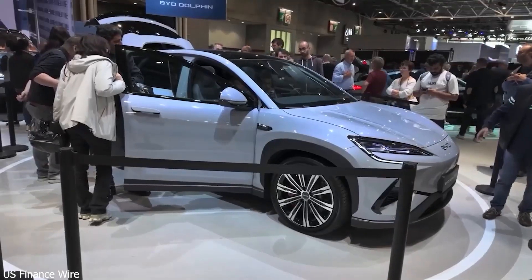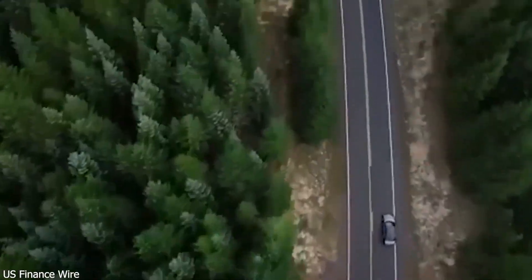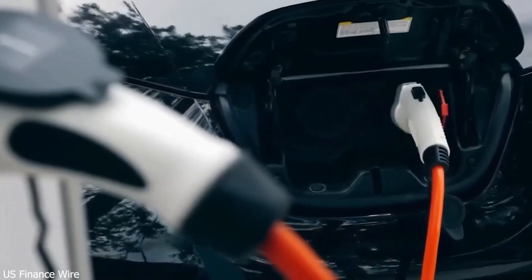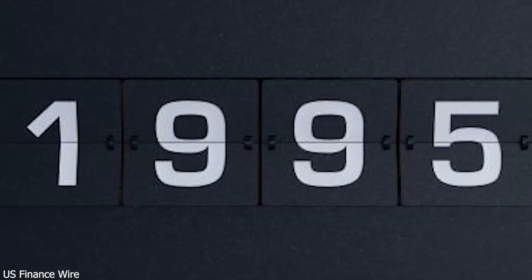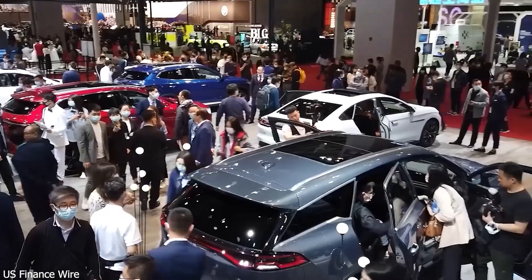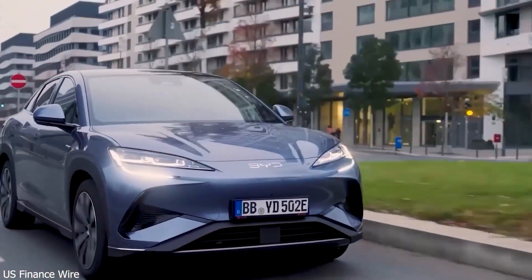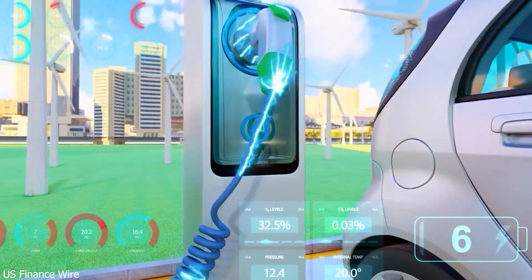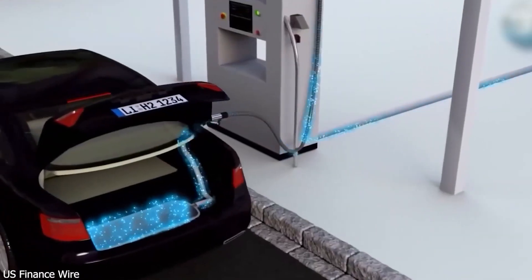It all started in 1995, when chemist Wang Chuanfu launched BYD in Shenzhen with just $1 million borrowed from family. They began as a small battery maker supplying rechargeable lithium-ion batteries to major brands like Nokia and Motorola. By reverse engineering existing products and improving on them, BYD quickly rose to become China's leading battery manufacturer. Then, in 2003, Wang made a bold and risky move.